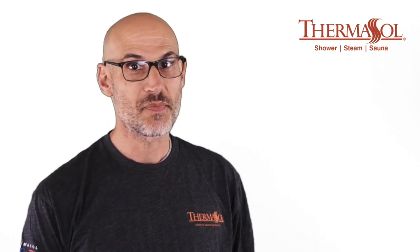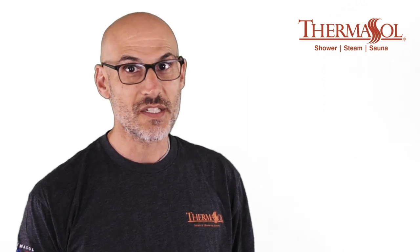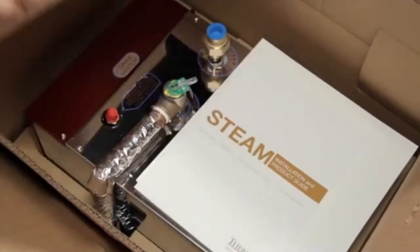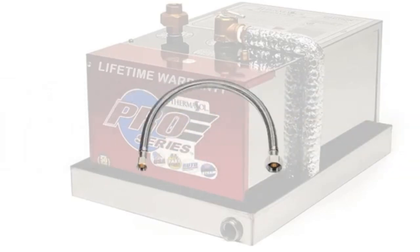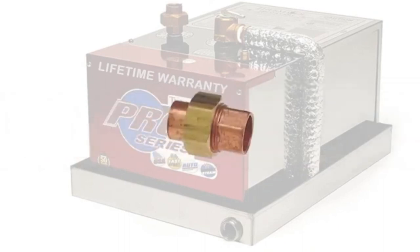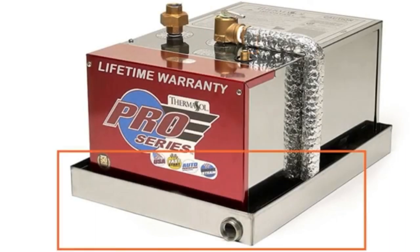Basically, it's a cruise control for your steam experience. Each Pro Series steam generator incorporates stainless steel on both the interior and exterior construction. The generator also includes everything you need to install right out of the box: a 5-foot power cable, stainless steel braided water inlet hose, the half-inch union for your steam line, the stainless steel drain pan, and a pressure relief valve which is factory plumbed directly into the included drain pan.